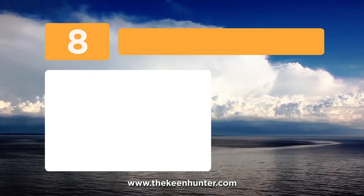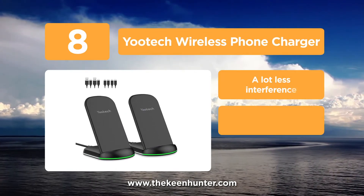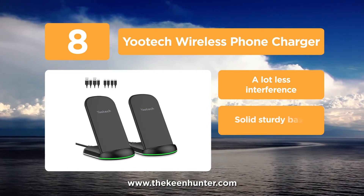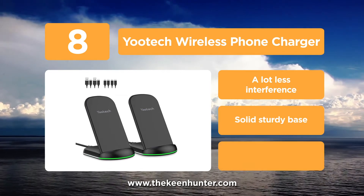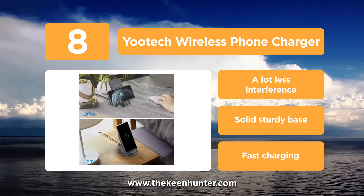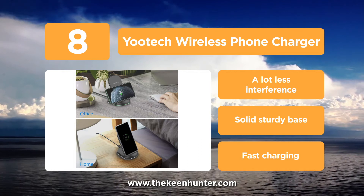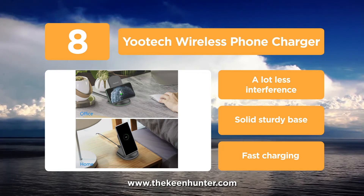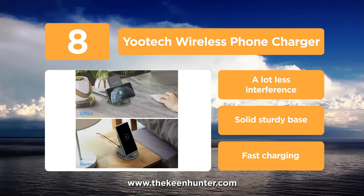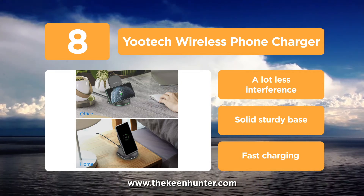Coming in at number 8, the UTECH Wireless Phone Charger. The package comes with two wireless charging stands, which can be placed horizontally or vertically to charge your phone. Hence, you can charge more than one phone at once. Unlike many other wireless chargers, it comes with a USB-C and Type-C cable for different types of phones. It has three charging modes: 7.5 watts for iPhones, 10 watts for Samsung phones, and 5 watts for other Qi-enabled devices.